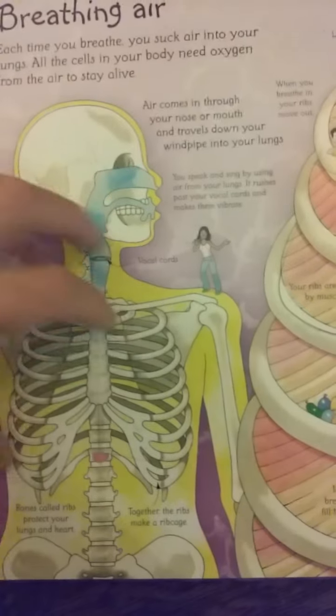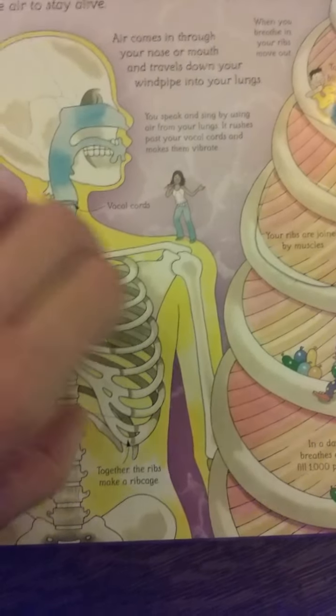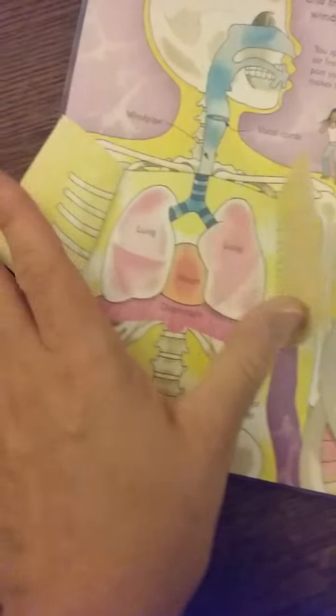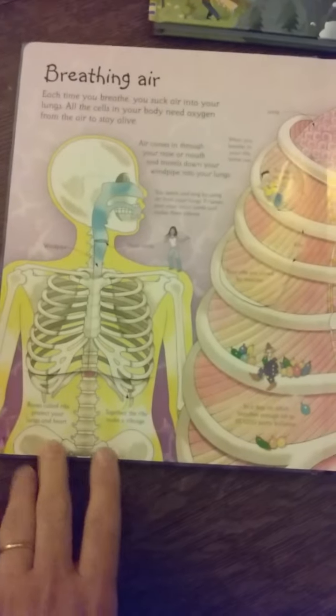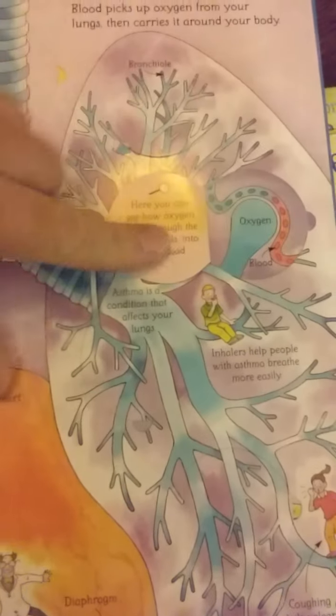Here's breathing air — it talks about your lungs of course and how you breathe through your mouth. It flaps open and shows your lungs, heart, and your diaphragm, and then it takes you into a bigger section of your lungs. This book is about eight and a half by ten, so you open it up double and get to see a lot more. This page is about smoking and unhealthy lungs, and how your ribs are joined by muscles. There are just flaps everywhere — it's really detailed and a lot of fun. Tristan loves these books and I like that he's learning.